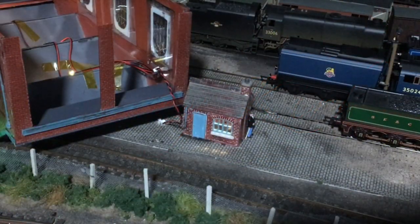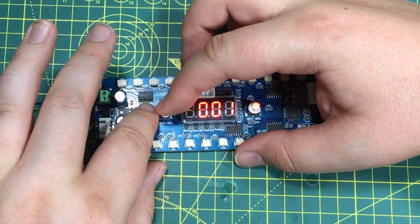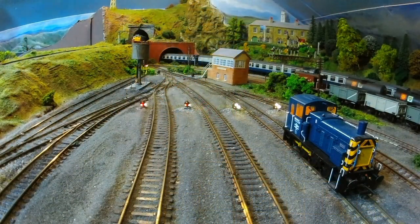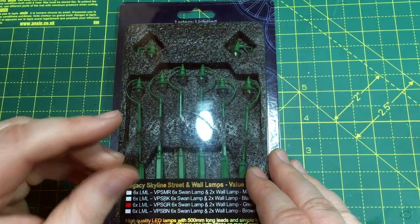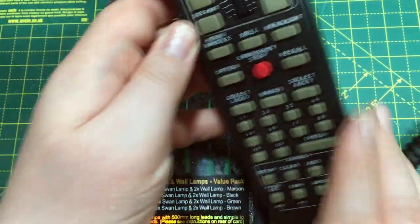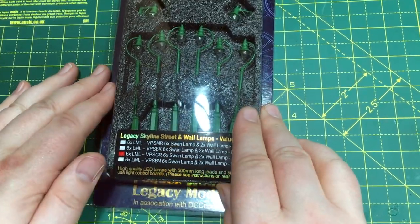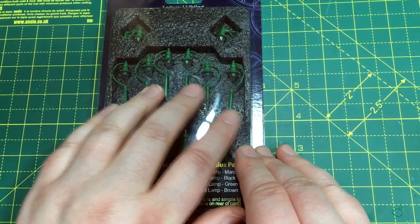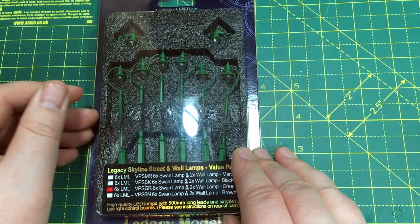Recently we did a video here on the channel of the all new layout lighting that DCC Concepts released utilizing LEDs and Alpha Mimic boards. The Alpha Mimic board pre-existing products have been used as part of their panel LED projects and also the working ground signals, and it has allowed the layout lighting to become DCC addressable, not needing acres of extra wiring or extra switching, entirely controllable from your DCC handset through the accessory button. Building on that success, DCC Concepts in association with their Legacy Models brand have now brought out a full range of layout lighting suitable for street lights and wall lights.